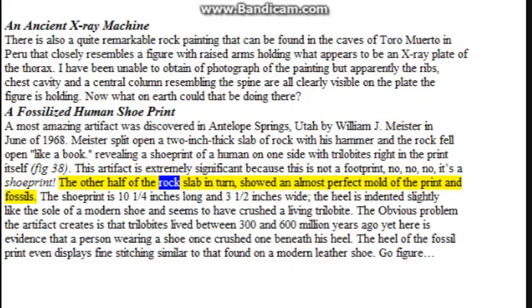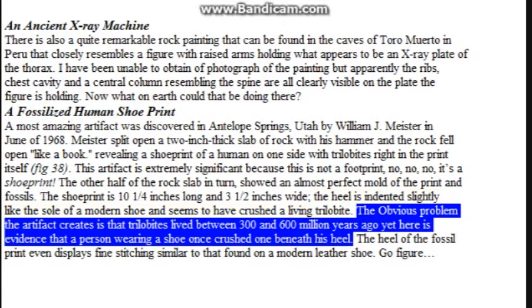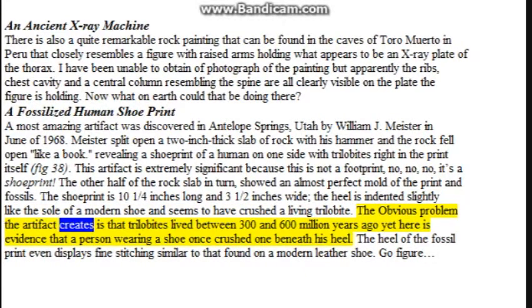The other half of the rock slab showed an almost perfect mold of the print and fossils. The shoe print is ten and one-quarter inches long and three and one-half inches wide. The heel is indented slightly like the sole of a modern shoe and seems to have crushed a living trilobite. The obvious problem the artifact creates is that trilobites lived between 300 and 600 million years ago, yet here is evidence that a person wearing a shoe once crushed one beneath his heel. The heel of the fossil print even displays fine stitching similar to that found on a modern leather shoe. Go figure!